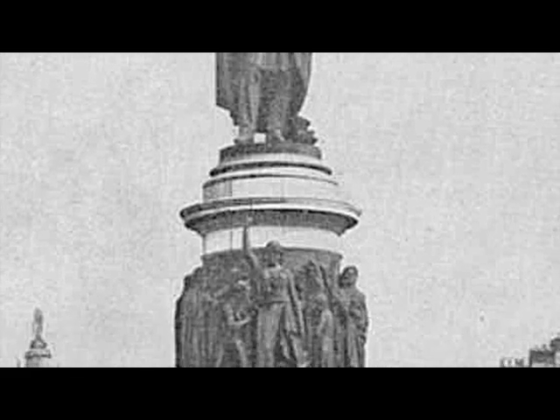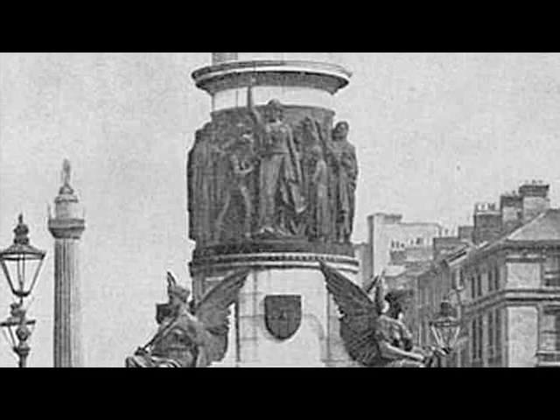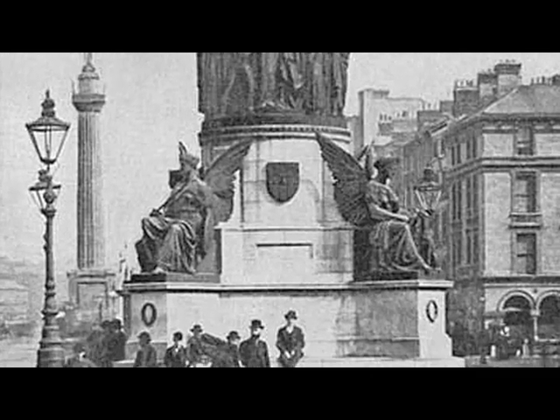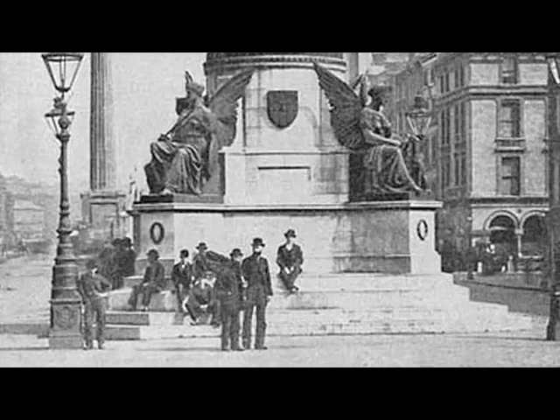Valley Duff limestone was selected by the O'Connell Testimonial Committee for the pedestal of the famous statue by the sculptor John Henry Foley at the end of O'Connell Street in Dublin, both by reason of the closeness of the grain and its being, in an unusual degree, impervious to climatic influence.